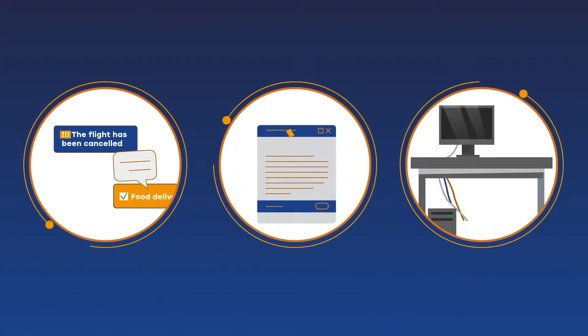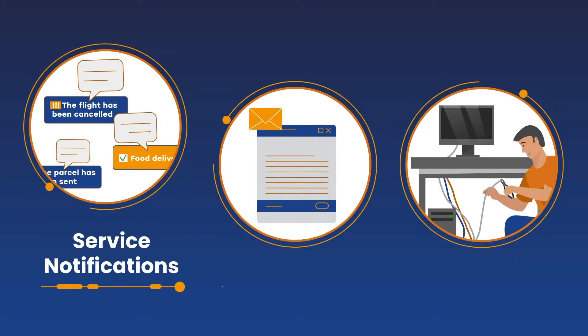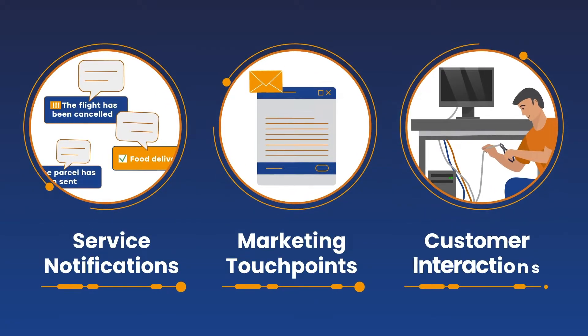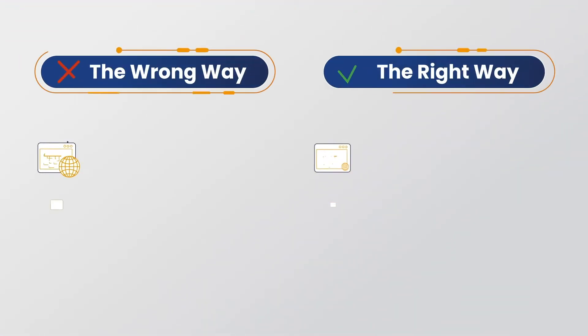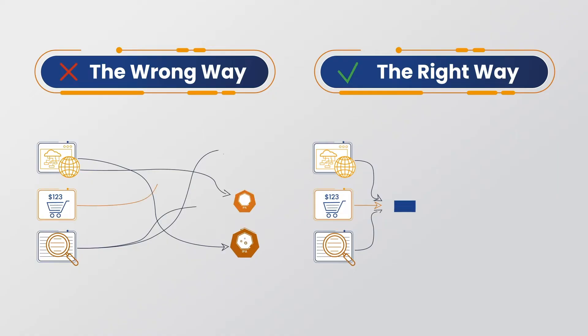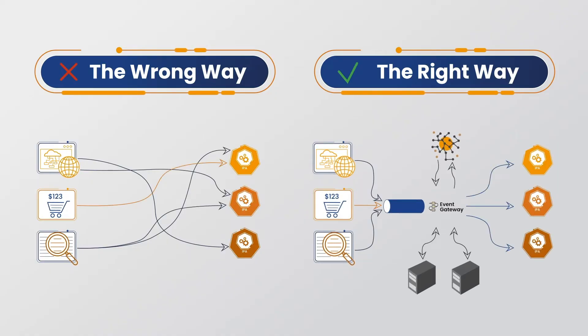Modern enterprises have multiple solutions and point-to-point integrations to manage service notifications, marketing touch points, and customer interactions across an increasing number of channels. With solutions data spread across the enterprise ecosystem, how can enterprises leverage customer data and events in real-time?